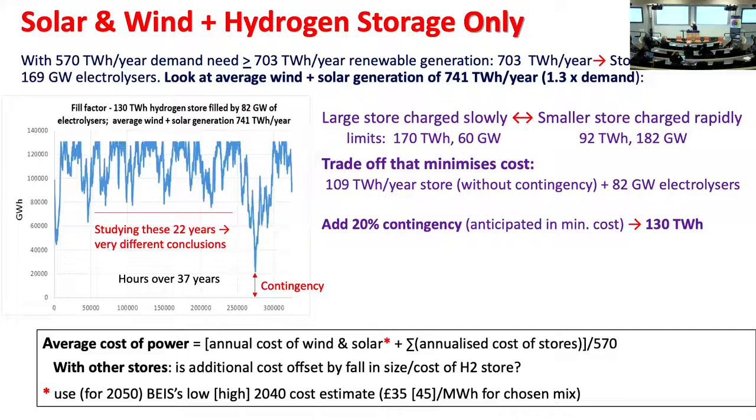With a 130 terawatt-hour store filled by 82 gigawatts of electrolyzers, this shows the hydrogen level in the store over 37 years — jumping up and down every hour. If I had only studied a subset of these years, I would have reached a totally different conclusion about the storage needed. So you absolutely must not study just one or two years, or even a decade. We calculated what we needed and added 20% contingency — though I don't know if 20% is enough; I'll come back to what it would cost to use 40%.